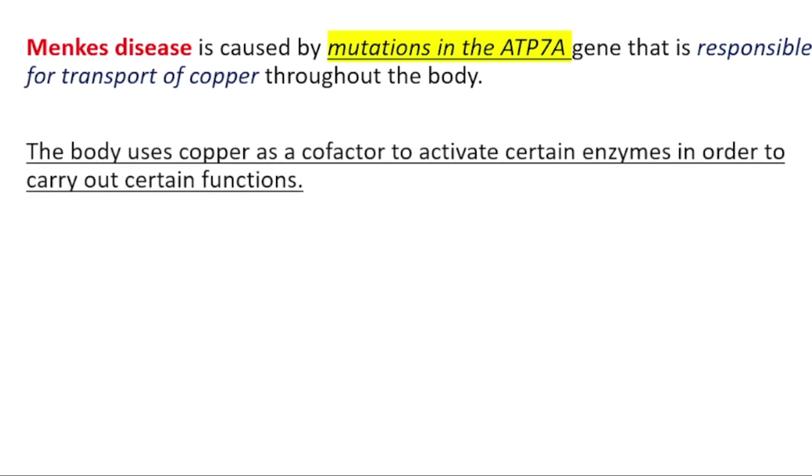In Wilson's disease, which is caused by mutations in the ATP7B gene, you will have excess levels of copper. You should know that the body uses copper as a cofactor to activate certain enzymes in order to carry out certain functions.